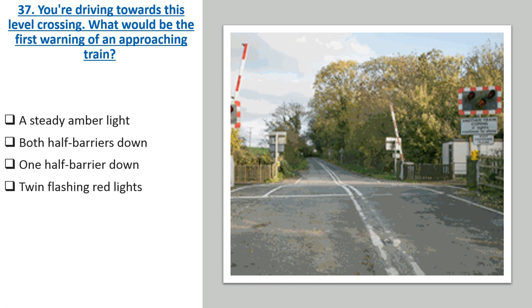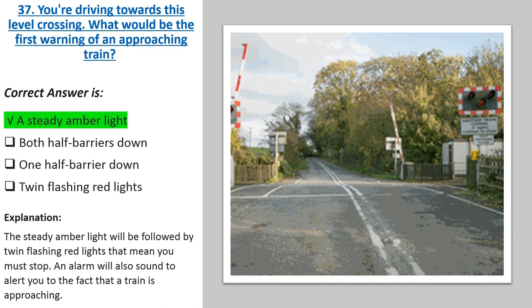Question 37: You're driving towards a level crossing. What would be the first warning of an approaching train? Options: A steady amber light. Both half-barriers down. One half-barrier down. Twin flashing red lights. Correct answer: A steady amber light. Explanation: The steady amber light will be followed by twin flashing red lights that mean you must stop. An alarm will also sound to alert you to the fact that a train is approaching.